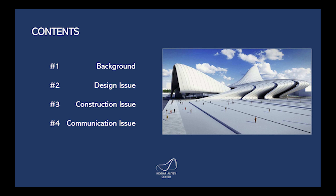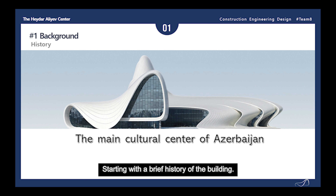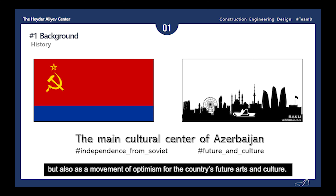The presentation will cover a brief history and purpose of the Haidar Aliyev Center, as well as construction, design, and communication issues of the building process. The Haidar Aliyev Center was proposed as the main cultural center that will represent the future direction of the country of Azerbaijan. It aimed for a design that broke the traditional Soviet landscape of the country and served as not only a representation of Azerbaijan's independence, but also as a movement of optimism for the country's future arts and culture.